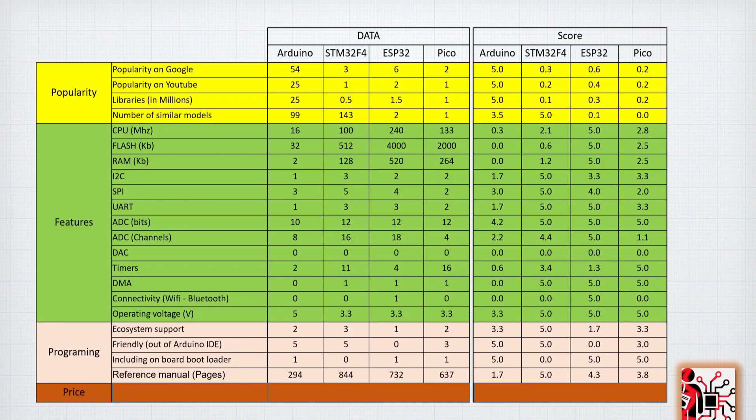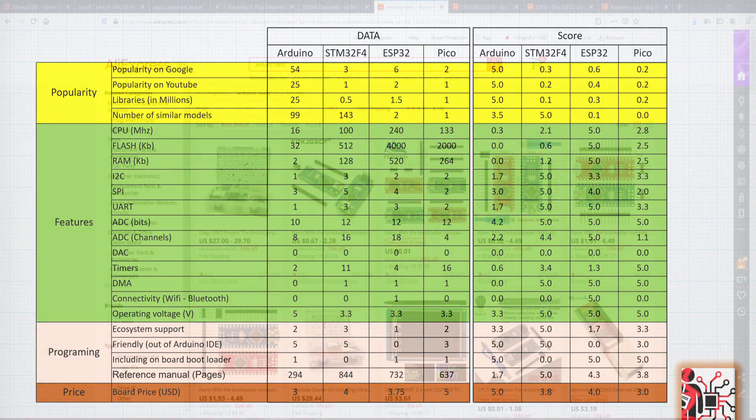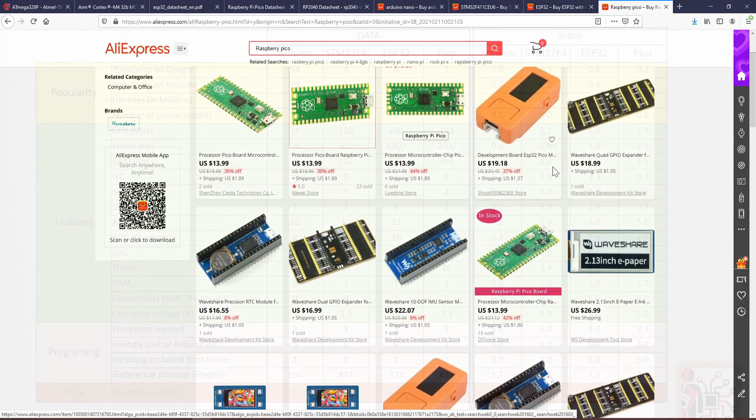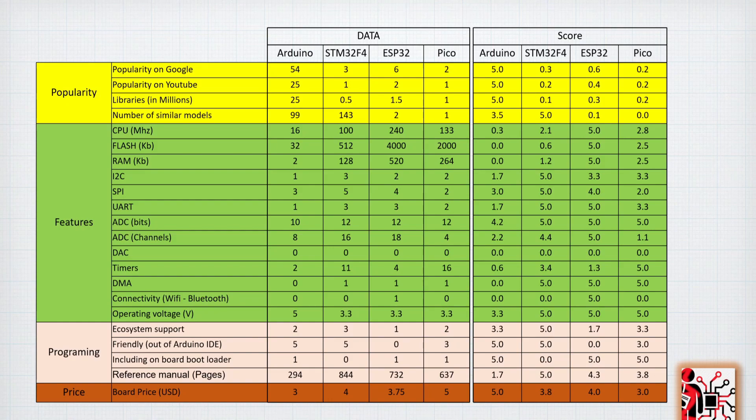Finally for price, as of February 2021: the Pico is around $5, the Arduino Nano is $3, the STM32F4 is $4, and the ESP32 is around $5. At these prices, even $5 is really affordable for such capable microcontrollers. Links to AliExpress and Amazon for all boards are in the description — using those links supports the channel — and I'll keep updating them with the cheapest options.